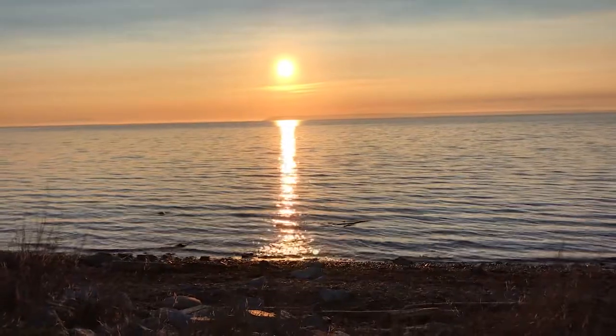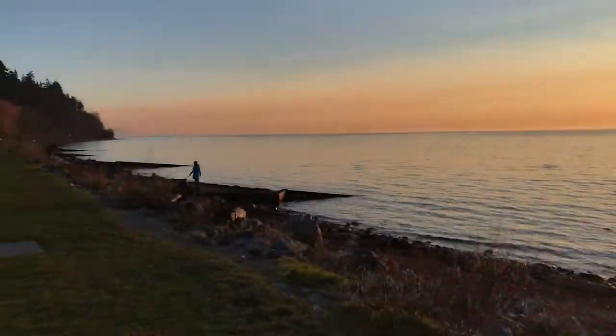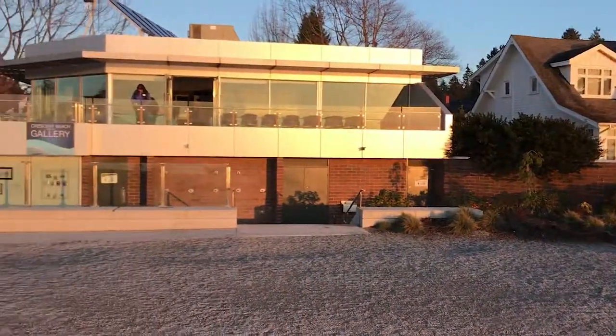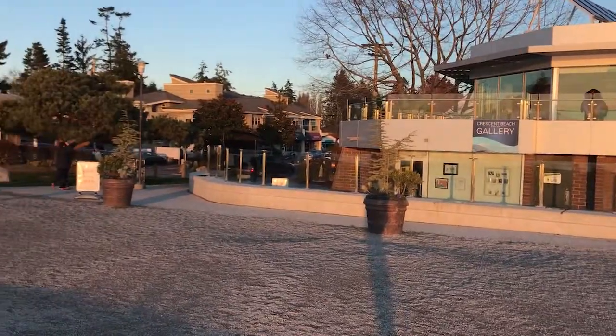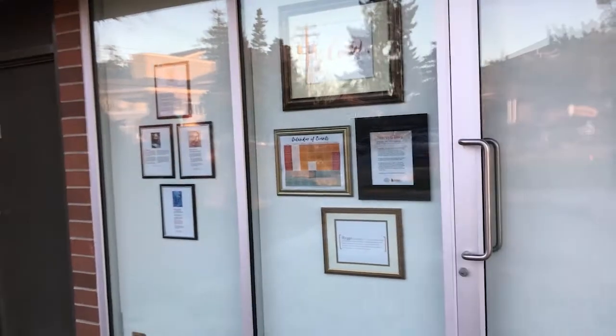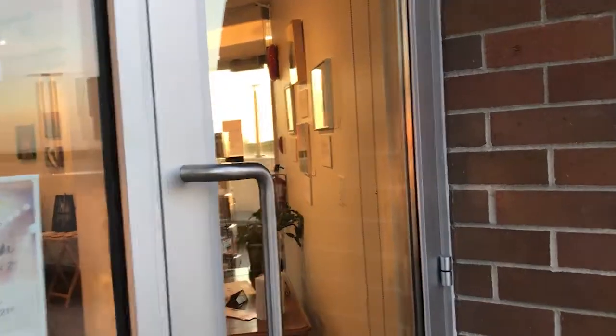I'm down here at Crescent Beach pop-up gallery and I promised you guys another walkthrough now that the exhibit is open, so here we go. It is an absolutely gorgeous day here at Crescent Beach — sunny and beautiful. We've been open for a couple of days. Here's the building; we're gonna go inside and take a look. Here we are at the outside of the building. It's gorgeous — that golden hour, the sun is setting.